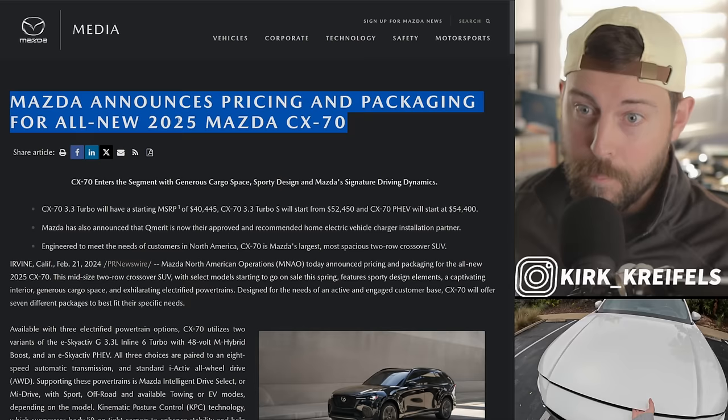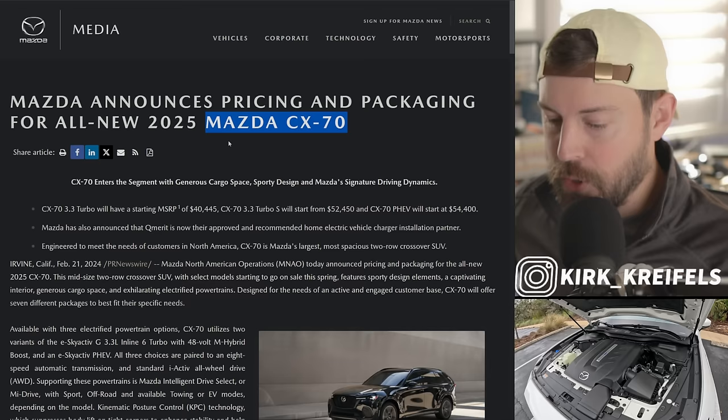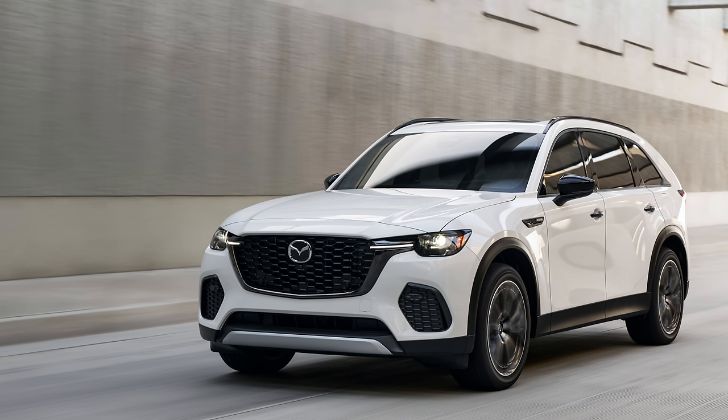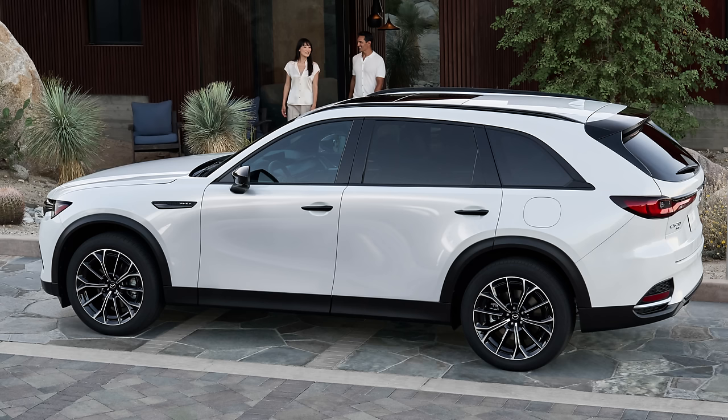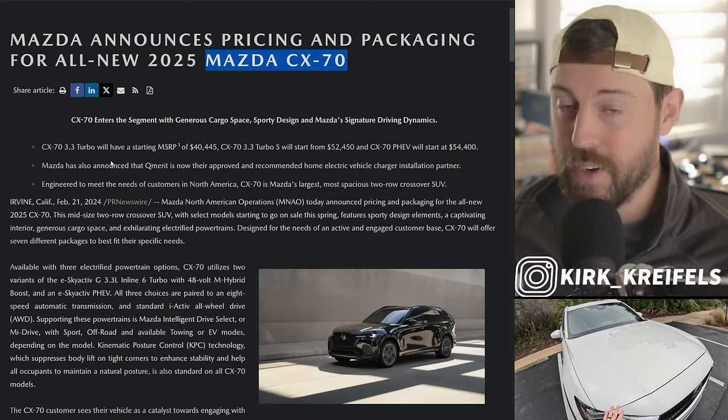Mazda has their own rear-wheel-drive platform now on their SUVs, and that could sprinkle down into a sedan later. But we're going to start with the CX-70. It's a three-row delete of the CX-90 with slightly different styling up front. The front end looks a little bit better, and it has blacked-out accents around the vehicle, around the window surrounds and the roof rails. Watch my full video where I break down the CX-70 inside and out. But let's get into the pricing — this is super exciting.